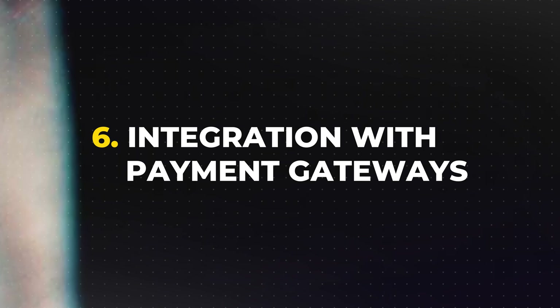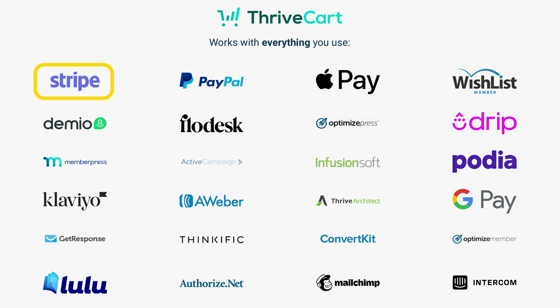Integration with payment gateways: ThriveCart integrates seamlessly with popular payment gateways like Stripe, PayPal, Google Pay, and Apple Pay, making it easier for you to accept payments from a wide range of customers. Embeddable checkout pages: this feature allows you to embed ThriveCart checkout forms on virtually any website — whether you're running a blog, an e-commerce store, or even a simple landing page — to streamline the buying process.